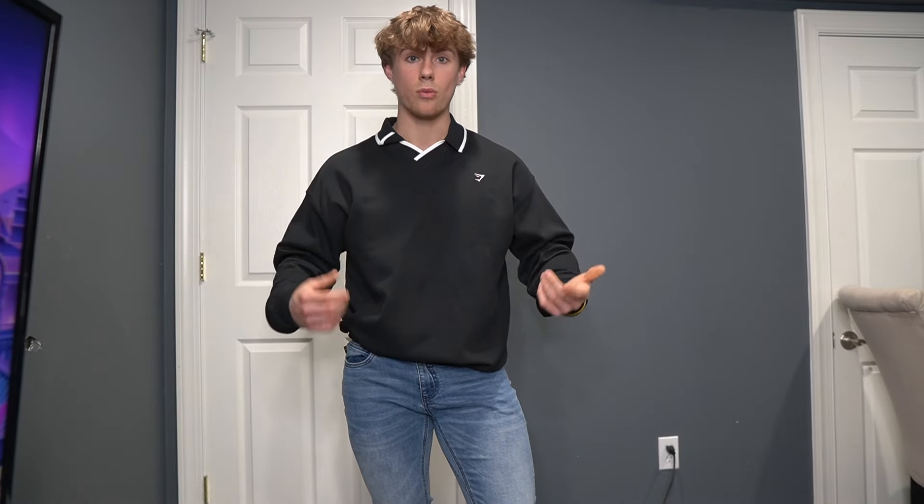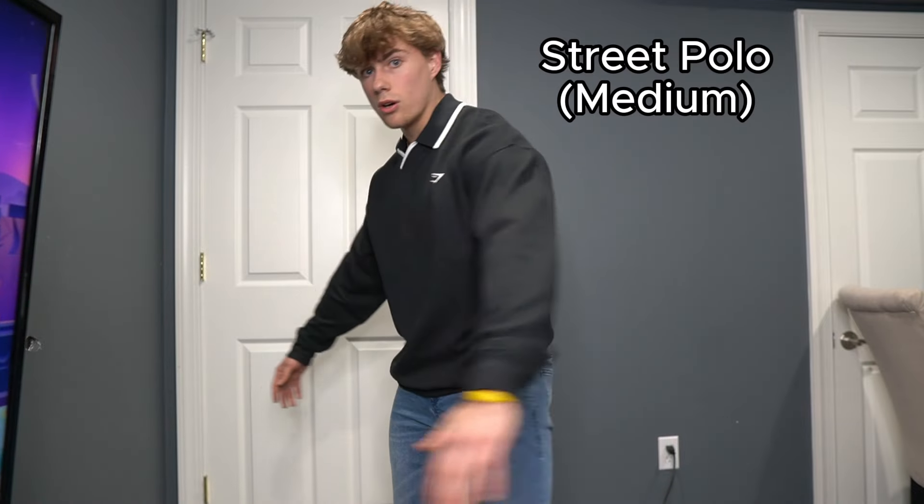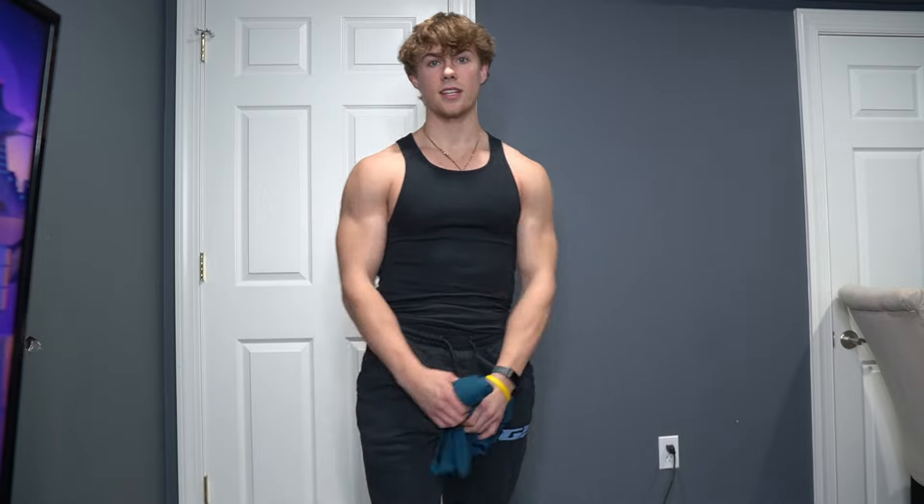This is our work fit. One of my jobs is going into schools to speak to kids about life skills and drug prevention, so this is one of the fits I wear for that. I don't have to dress like a real teacher — I can wear jeans and things like that. This is the Gymshark Street Polo, probably the nicest thing I own because it has a collar. It's something I really enjoy wearing, especially when I get to go to schools. And we've got the beater underneath.